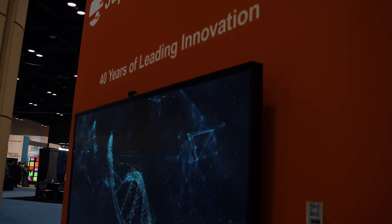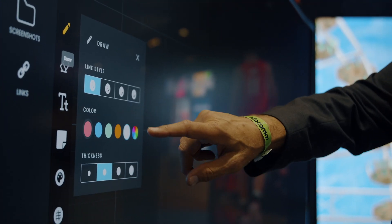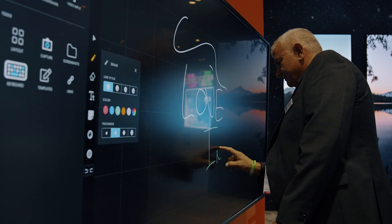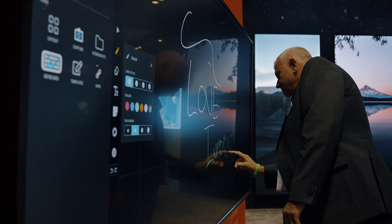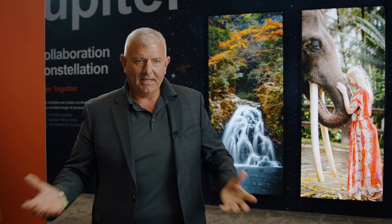Jupiter two years ago came out with our Pana line of products. It's our 21-by-9, 5K LCD platform. We've got 105-inch and 81-inch products in both interactive and non-interactive versions, and we're really showing them off at Infocom this year. The product has really been a hit in terms of interest and people seeing a unique and different way to look at data — and that's what we do.